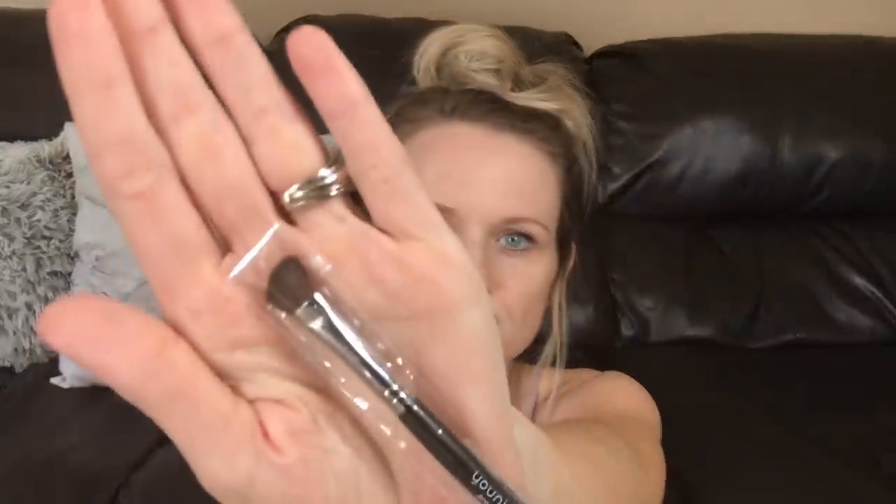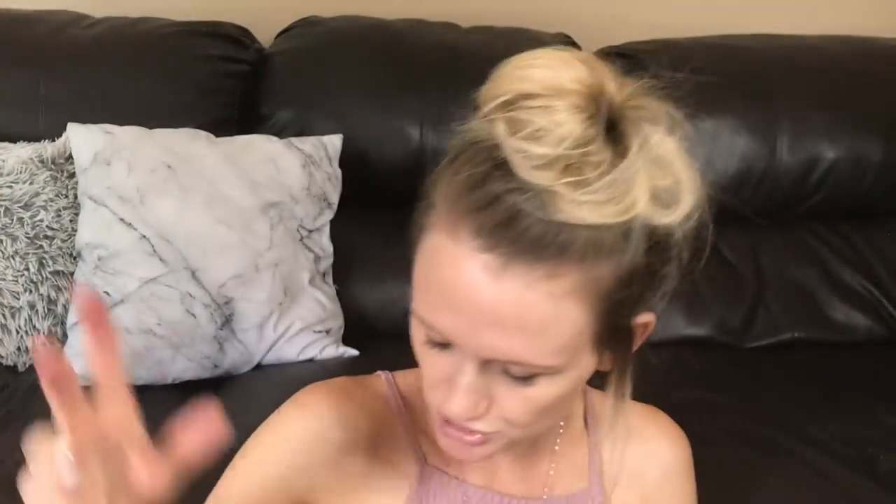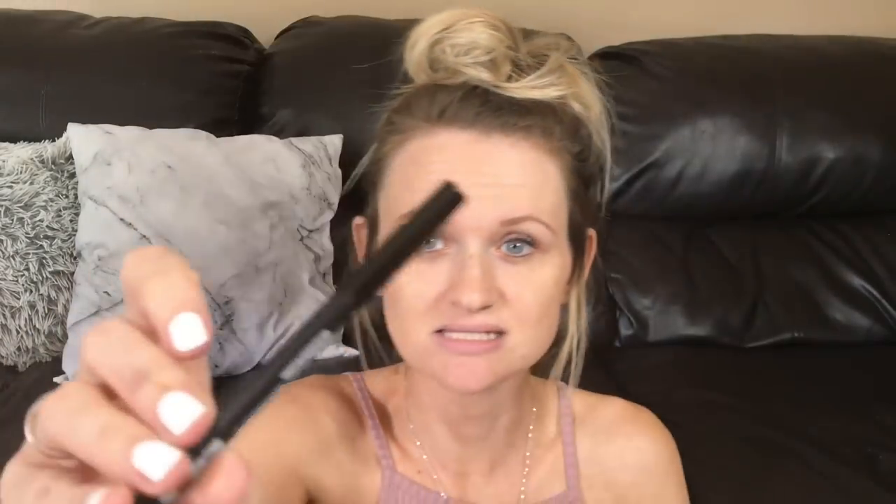It also came with a little brush, which I will probably not use, but it has a little flat brush on one end and a little applicator on the other. Next up is the Moodstruck Precision Pencil. This is an eyeliner in the shade Perfect, which is black, and it is super dark and it stays — it is awesome. I do really like this eyeliner. I think it's fantastic.